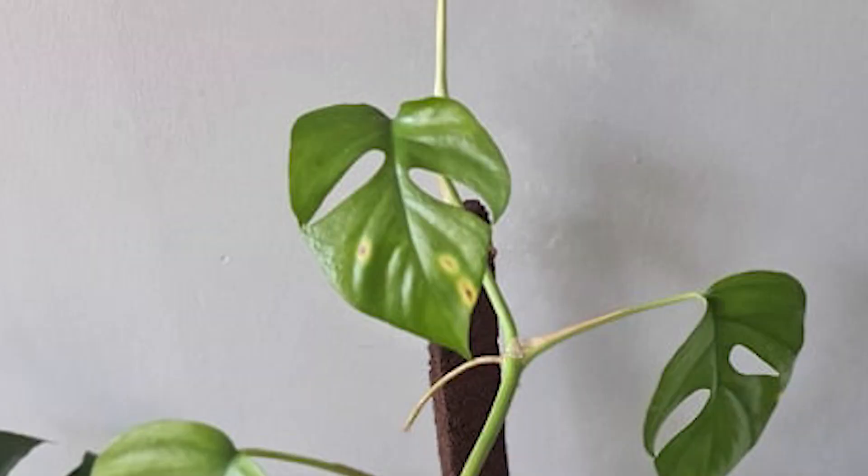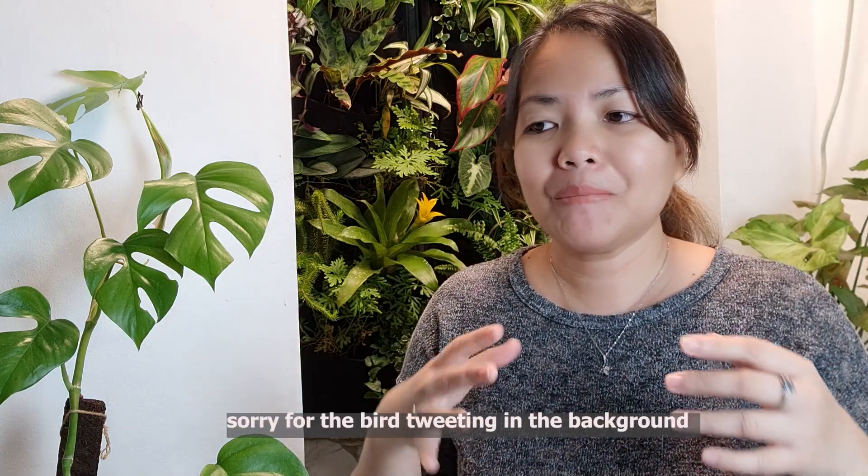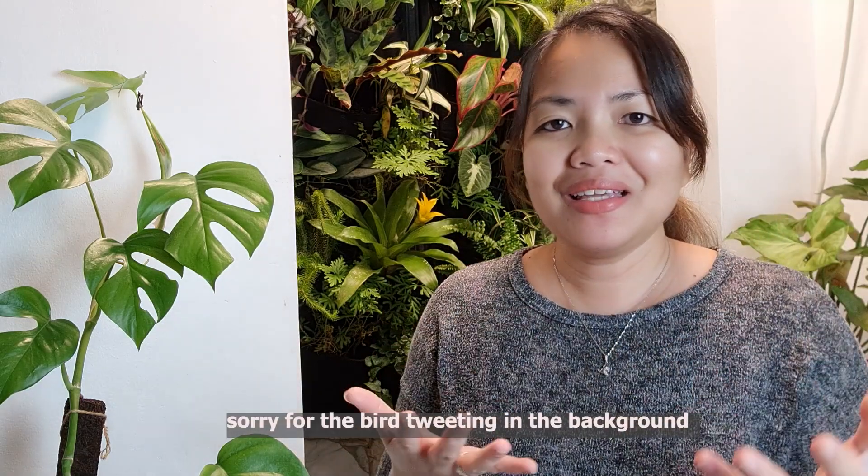There was one leaf that had a yellow spot — it started as a small one. After a few weeks, it occurred to me that it could be a fungal infection, but I still let her be. I thought probably the leaves were just beaten up since there was no pole then — I just had her leaning on the wall. I even thought it was due to the recent construction here in our home, because I noticed it was the bottom of the wall area.